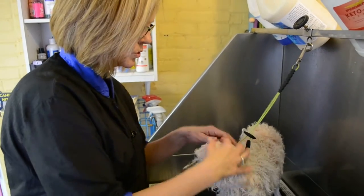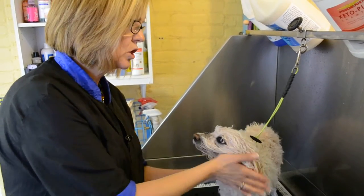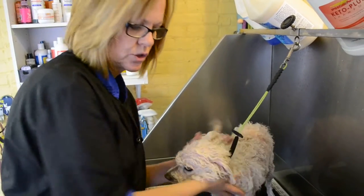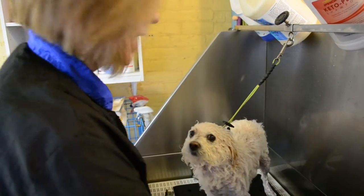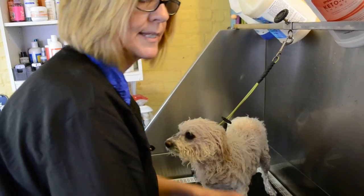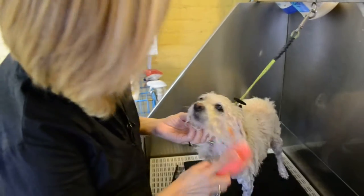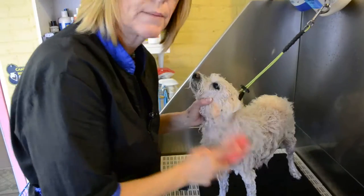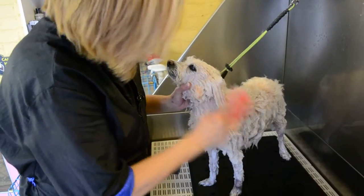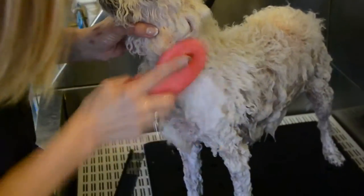Hello. I would like to demonstrate to you how well the Best Bath Pet Brush works on dogs with skin conditions. When we need to use our medicated shampoos and get them worked right down into the skin where they need to be, this brush works amazing. So Molly has a condition called Cushing's disease and we have been instructed by her vet to use a Ketochlor medicated shampoo, and we want to get it right down where she needs it and this brush will do that.